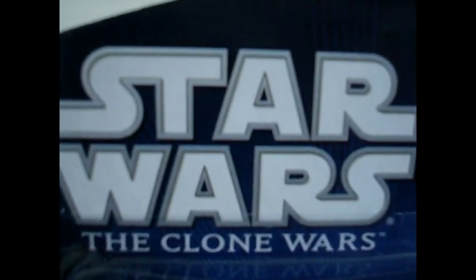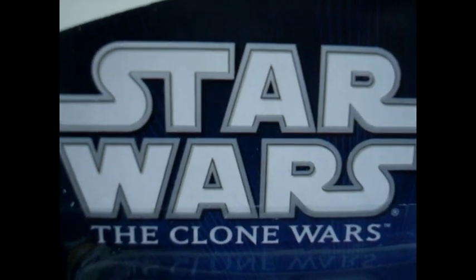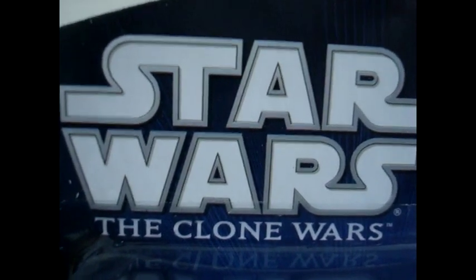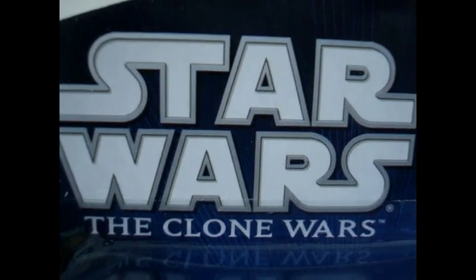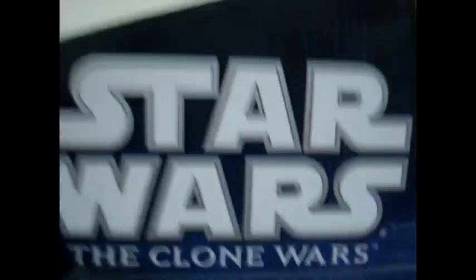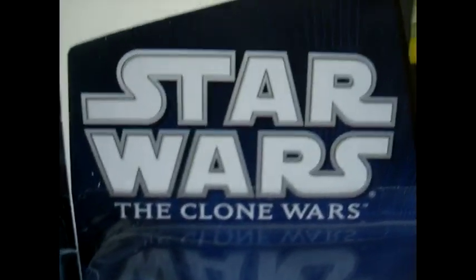Hey there, Star Wars fans and collectors. Welcome to another one of my videos. I'm Nabil6901. And for today's video, I will be showing the new 2011 Star Wars The Clone Wars Wave 1, or 2010-2011 Wave 6. So, without further ado, here they are.